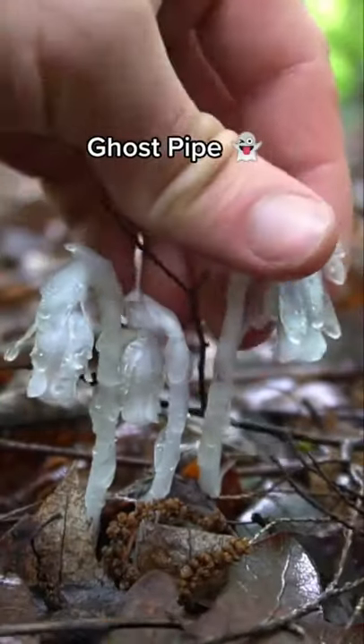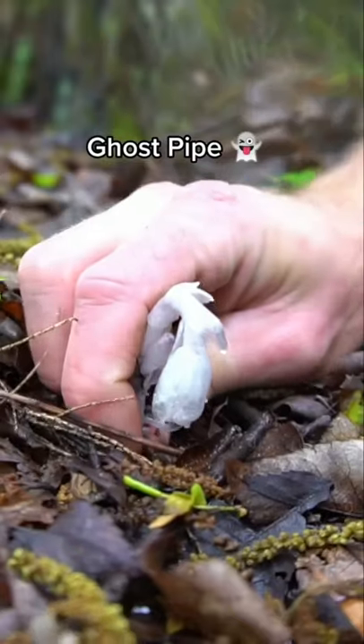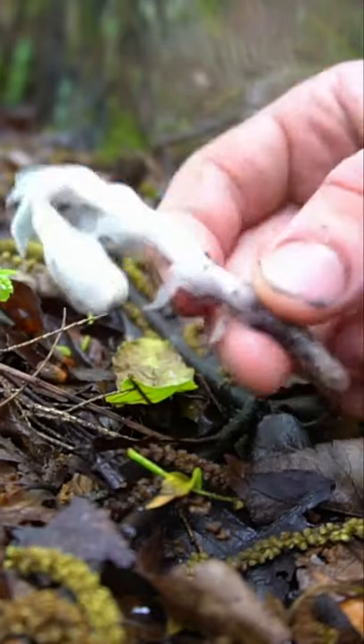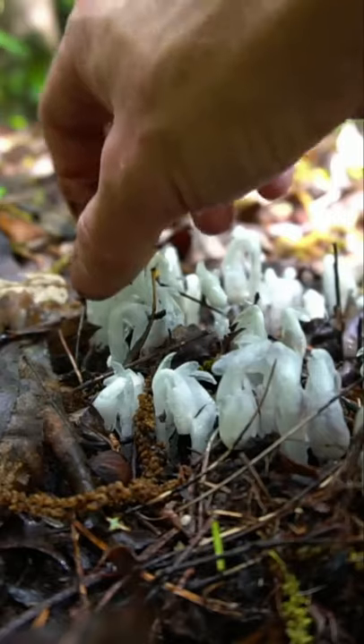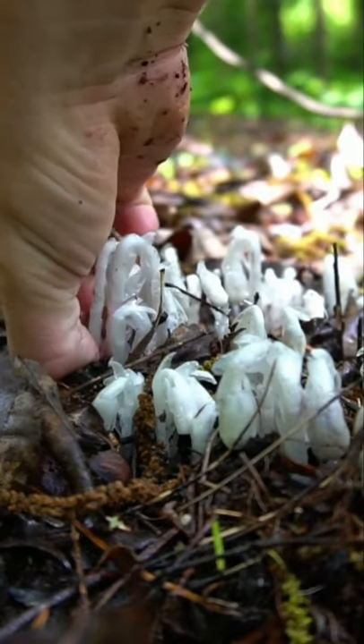This mystical albino flower is known as ghost pipe. With no chlorophyll it has a ghostly white color and grows on the forest floor throughout summer, relying on a symbiotic relationship with mycelium in the soil for nutrients. It's excellent at relieving physical pain and releasing emotional trauma. It's fairly rare so harvest sustainably — I only take a few from each patch. I'm making a small batch of ghost pipe tincture; sign up for my email newsletter to be notified when it's ready.